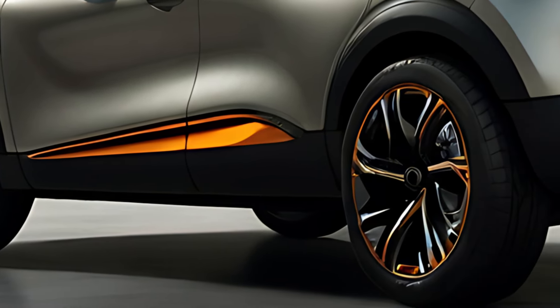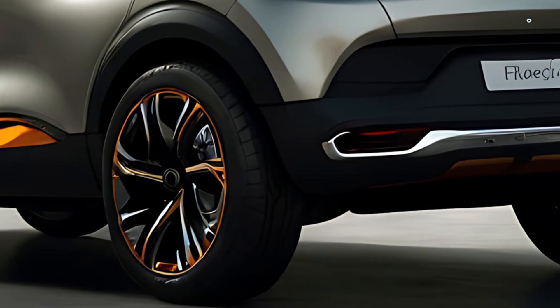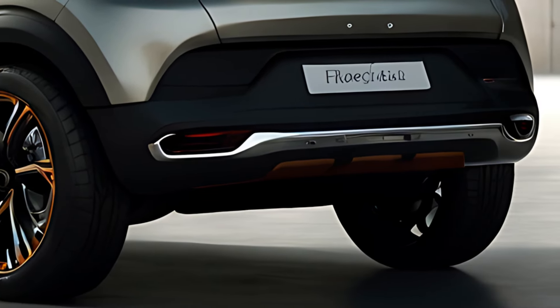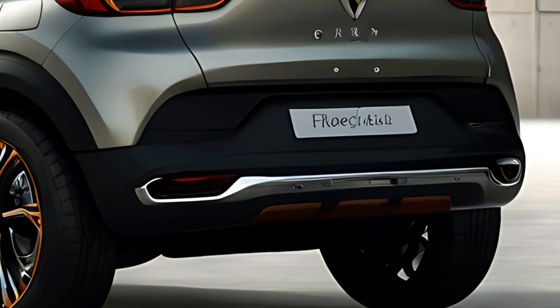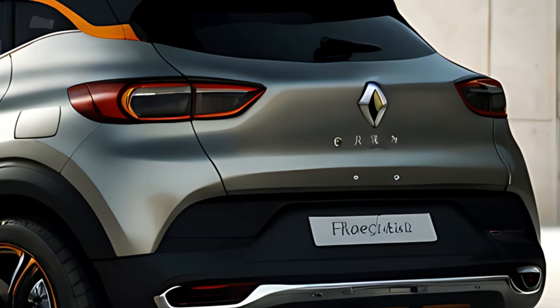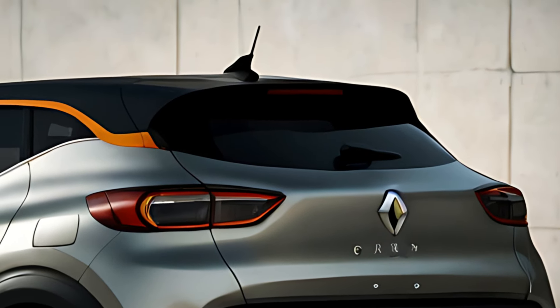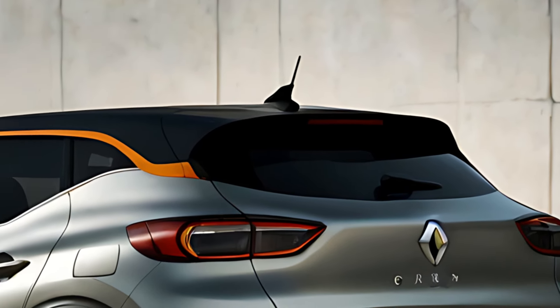The 2025 Captur is available with a range of powertrains, including efficient petrol and diesel engines, as well as a plug-in hybrid PHEV option. The hybrid variant is particularly notable, offering a combination of a petrol engine and an electric motor that allows for short trips on electric power alone, reducing fuel consumption and emissions.